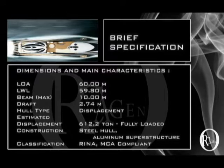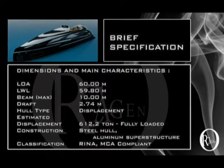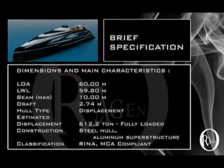Orcageno's specifications are: 60 metres length, 10 metres maximum beam, 2.74 metres draft, hull type is displacement, and maximum speed of 18 knots.